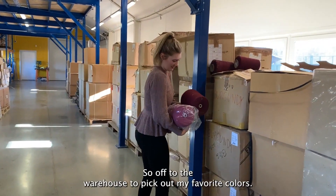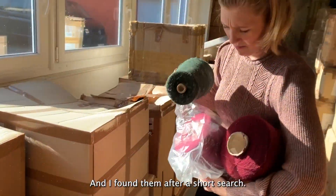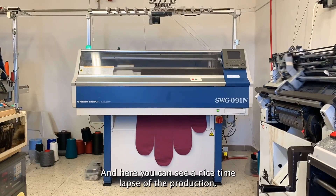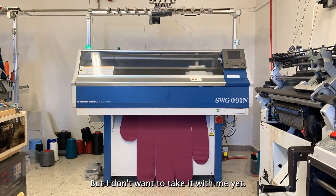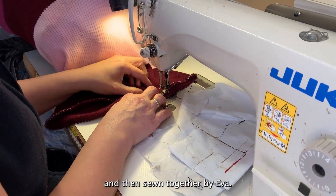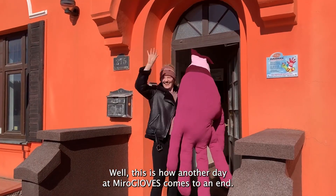Miroslav then gave me the opportunity to design my very own huge glove, so it was off to the warehouse to pick out my favorite colors. I found them after a short search — tada! — the glove will be in three shades of pink. Here you can see a nice time-lapse of the production. I didn't want to take it with me just yet, so the glove was first filled to look like a real hand and then sewn together by Eva.